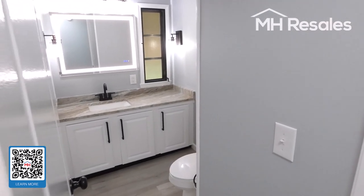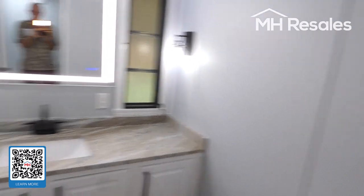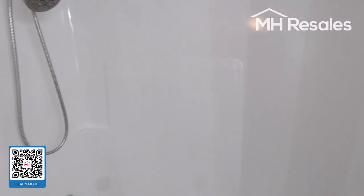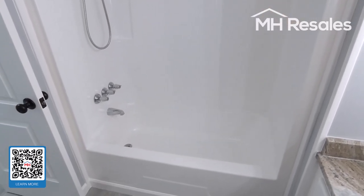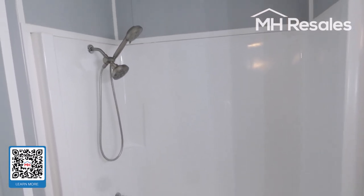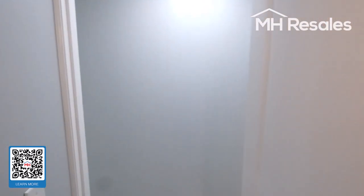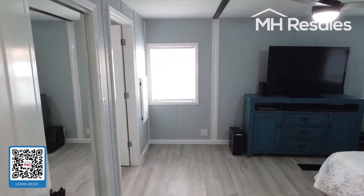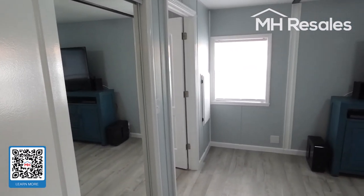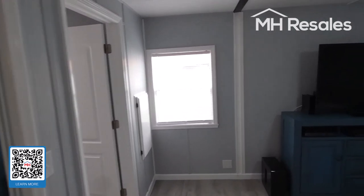The hall bath — beautifully done. Granite countertop, new vanity, professionally refinished tub and shower combination. Both exhaust fans — the one in the hall bath and in the master bath — are also Bluetooth speakers, so you can listen to your music while you're taking a shower.